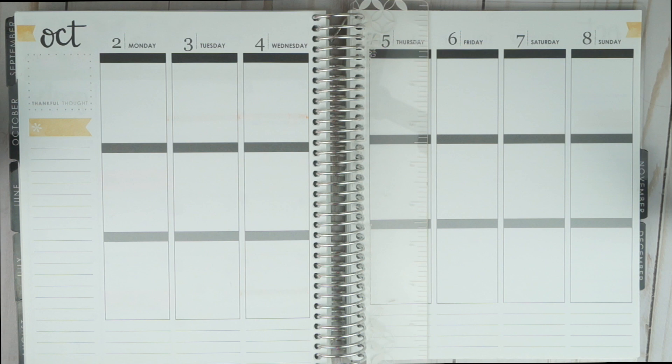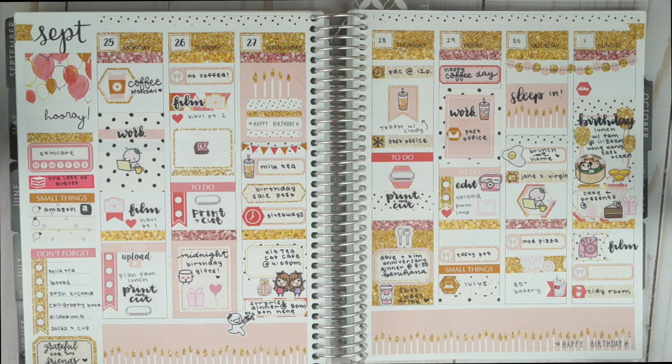Hi friends, it's Denise. Welcome back to my channel. Today's plan with me will be the week that I travel to San Diego, which was in the beginning of October. So I'm quite behind on my videos, but what's new? First, I'm going to flip back and show you the spread that is my latest plan with me, so I'll leave a link down below if you're interested in watching that.